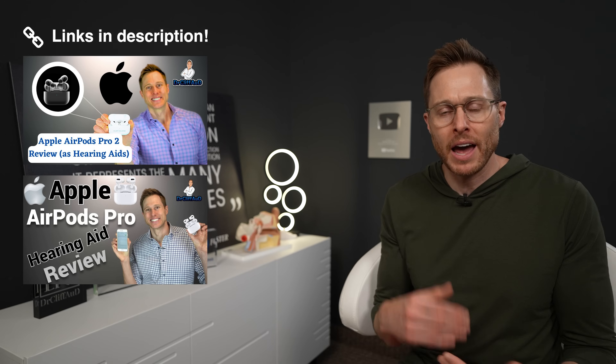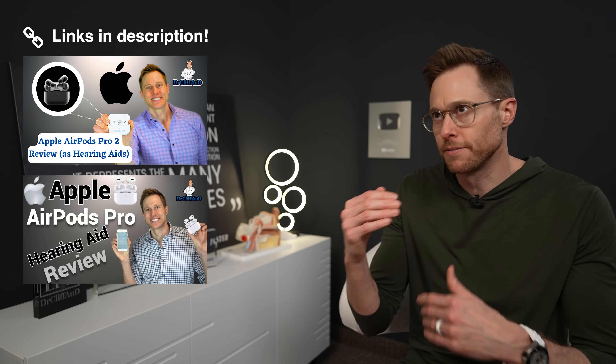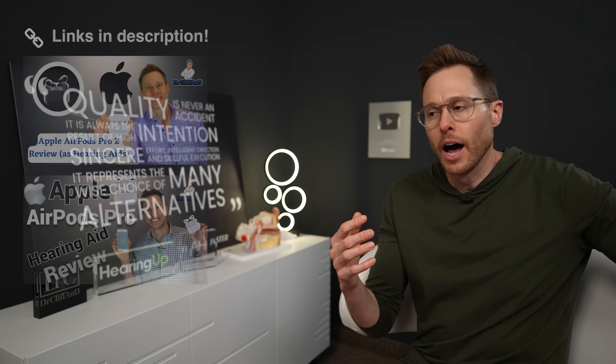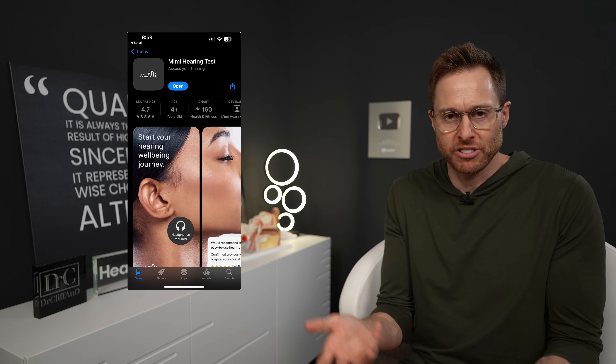Now, just so you know, back when I did my reviews of the AirPods Pro and AirPods Pro 2 hearing aid — or transparency — feature that gave amplification, I basically used the Mimi hearing app, which allowed you to test your hearing and upload those results into the Apple Health app. On top of that, you could always take a picture or enter in your thresholds that you got done at an audiology clinic. So it's essentially giving you a feature that's all internal inside of Apple now.